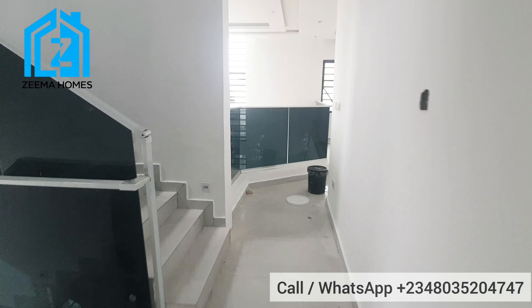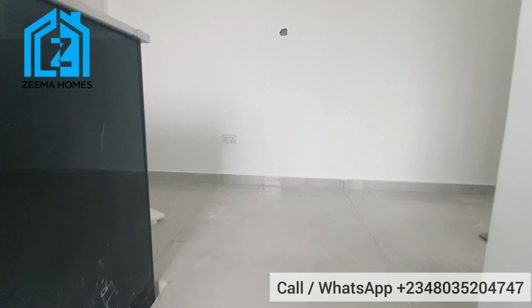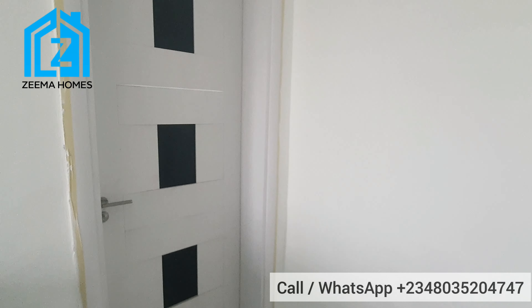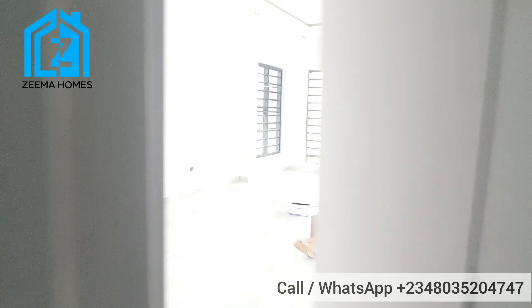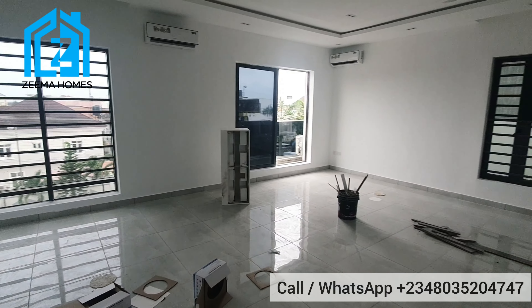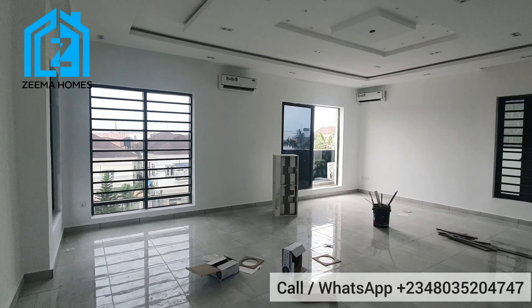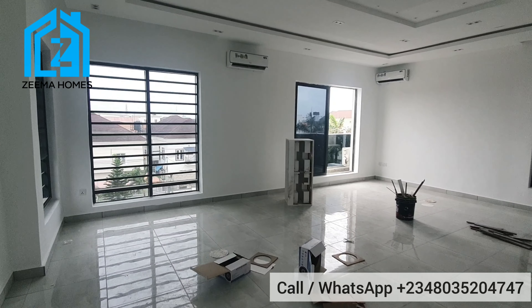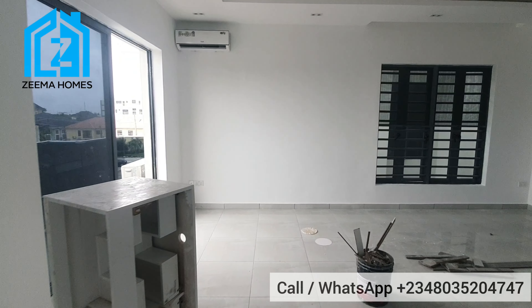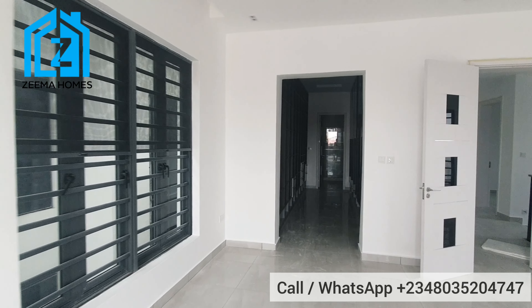We've checked room number four. Let's go up to take a look at the master bedroom, which happens to be the fifth room. Here is the owner's suite — a very wide master bedroom. It comes with two air conditioning units, 1.5 horsepower each. You can see how big this room is. We have enough ventilation — about four windows — and it also has a balcony.